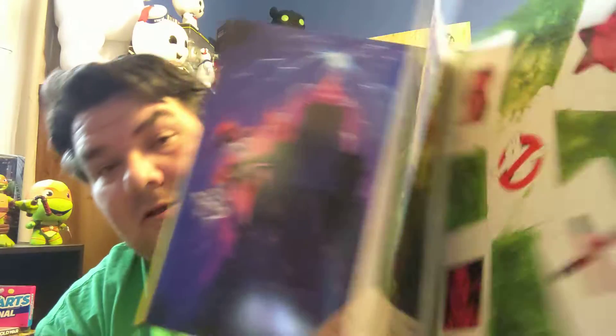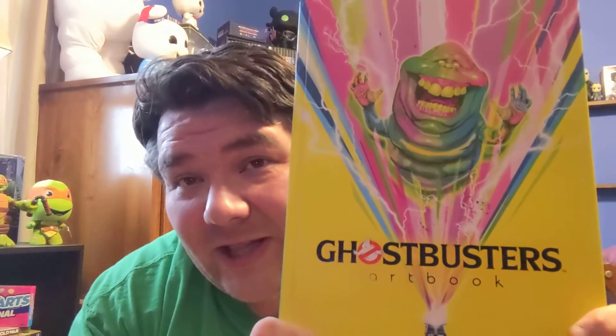But yeah, this is an awesome book. I've been wanting to show it off for a while now. I haven't had the time or the patience or the desire to do these videos anymore. But Ghostbusters art book — I wish it was a better title for this — but Ghostbusters Artwork is beautiful. It is something that you need to have for your collection.